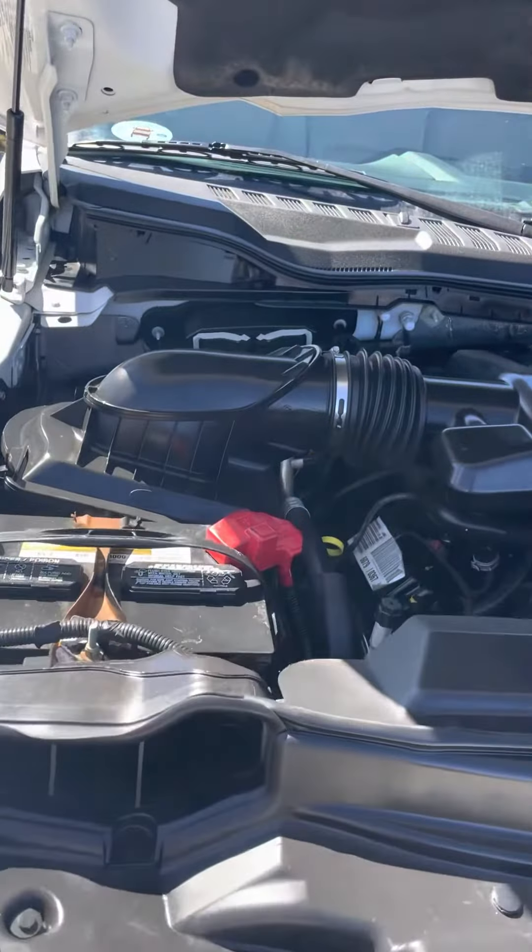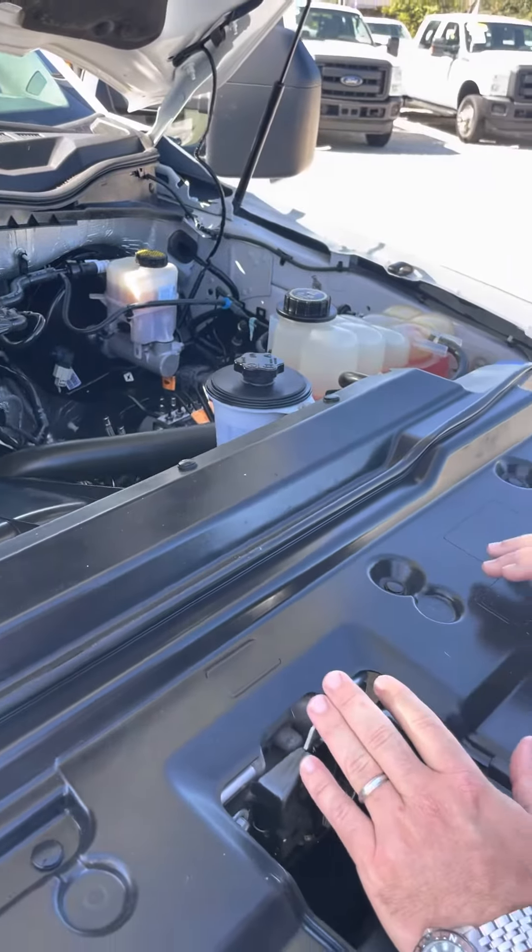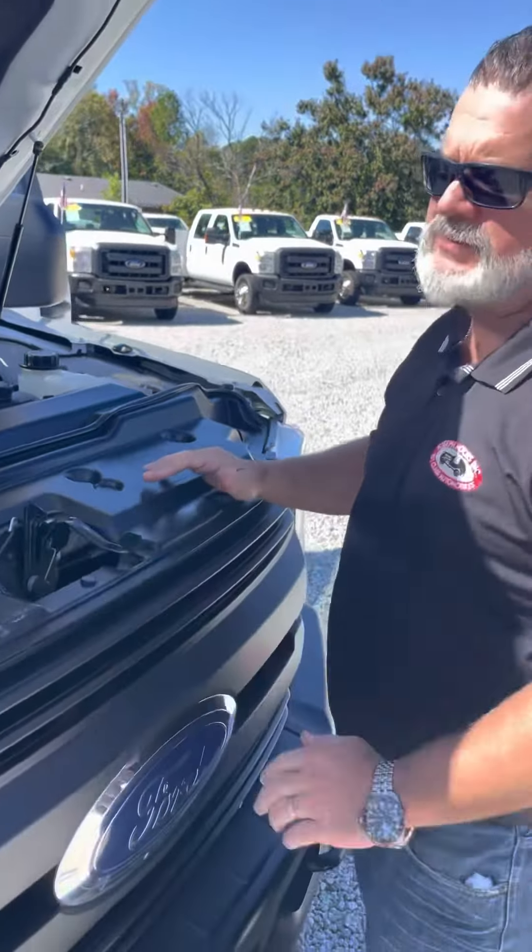Underneath here it's in really nice shape. 6.2 liter gas, four-wheel drive. It's fully serviced at our fleet repair center truck south.